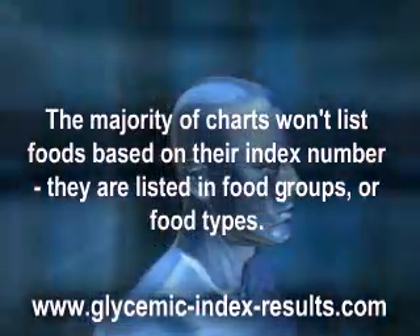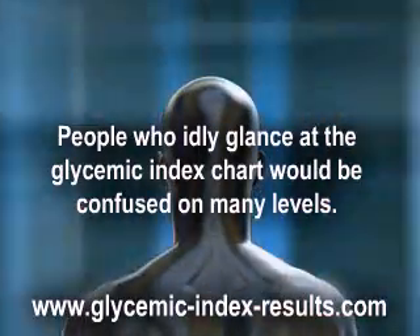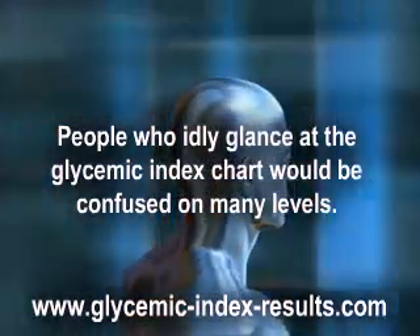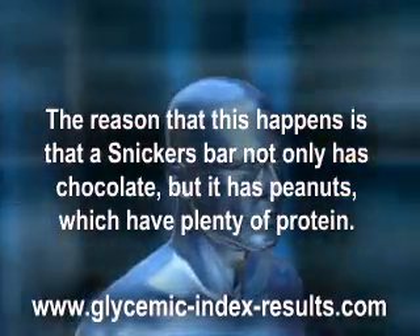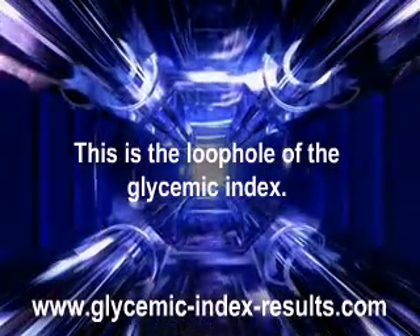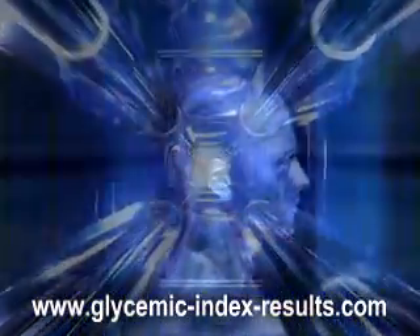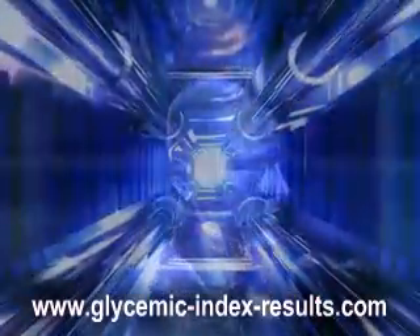Each chart is a little different but they're all working on the same principle. People who glance at the glycemic index chart would be confused on many levels — after all, who would have guessed that a Snickers bar ranks in the 40s but a bagel will hit you in the 70s? The reason is that the Snickers bar has not only chocolate but also peanuts, which have plenty of protein. The protein slows the digestion of the rest of the food. This is the loophole of the glycemic index — if you eat something high on the index, eat it with protein. Add some peanut butter to that toast, or eat a tuna sandwich. This is why some foods may seem oddly ranked.